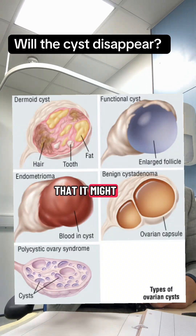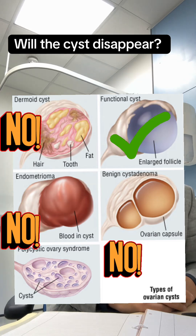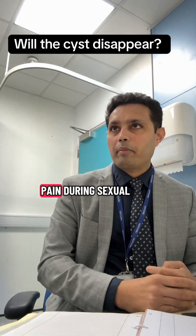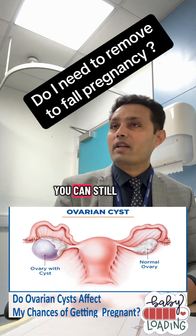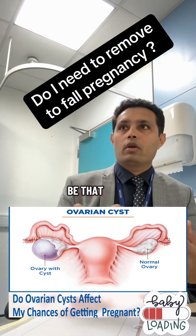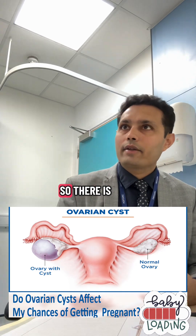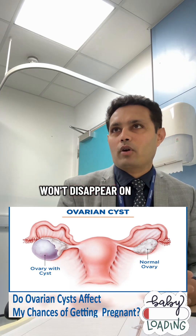This might not go away on its own. It can increase in size and give rise to pain, painful periods, and pain during sexual contact. Because the size is small, you can still fall pregnant naturally — it might not be that you will find it difficult to get pregnant. Because you are young, your egg reserve is good, so there is a chance you might get pregnant naturally. But this cyst won't disappear on its own.